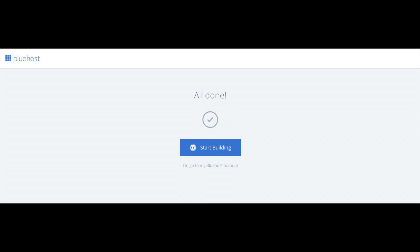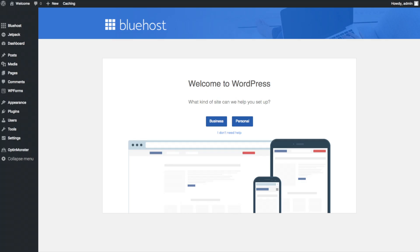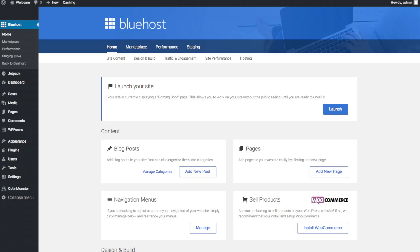Once you choose your free theme, you'll be at a page stating 'all done.' Click the button that says 'start building' to start building your blog on WordPress. Once you login, you will be at the WordPress dashboard. It will ask you a few questions — if you don't need help, just click the 'you don't need help' option. You will see blog posts where you can add new posts, pages where you can add new pages, navigation menus, and if you're going to sell products you can install WooCommerce.